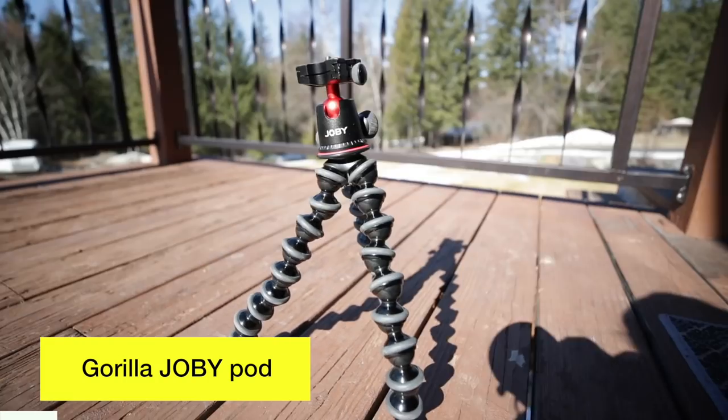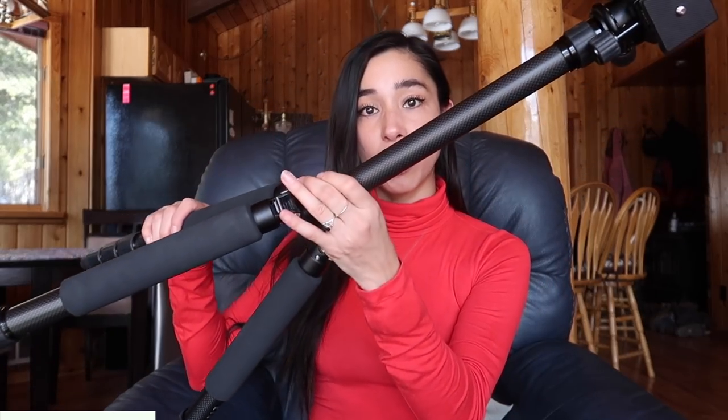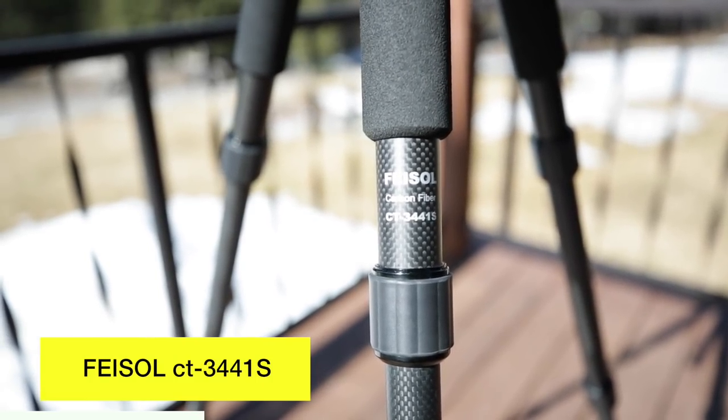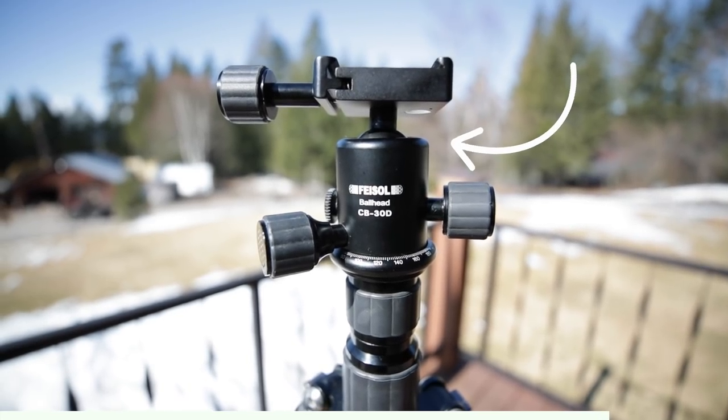Next I have two tripods. One is the Joby GorillaPod — the largest model — which I originally got for my 1DX but don't use with it often since I tend to handhold that camera. The other tripod is the Faisal CT344-1S, made out of carbon fiber which is the lightest material you can get. If you're on a budget, start with an aluminum tripod and upgrade to carbon fiber later. This tripod is very light, sturdy, and well built. It has multiple height adjustments and a rotating ball head that makes it easy to move the camera around — solid heavy-duty four-section legs for landscape photography and desktop videos.